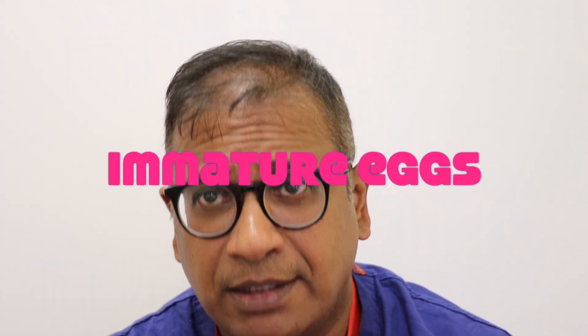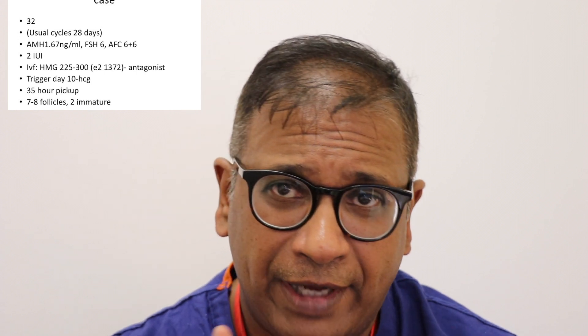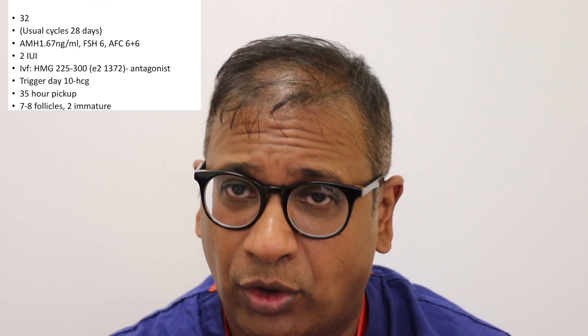Case number one is a case of immature eggs. A 32-year-old lady who has a usual 28-day cycle, AMH of 1.67 nanogram per ml, FSH of 6, antral follicle count of 12, two IUI cycles which were not successful, an IVF cycle with HMG varying from 225 to 300, and E2 — likely in the Indian context in picogram — is 1372, antagonist cycle.